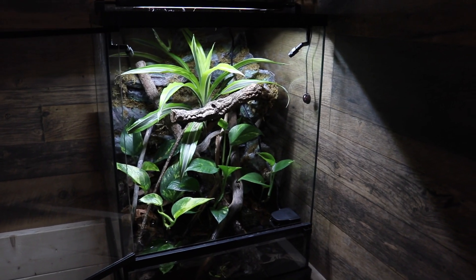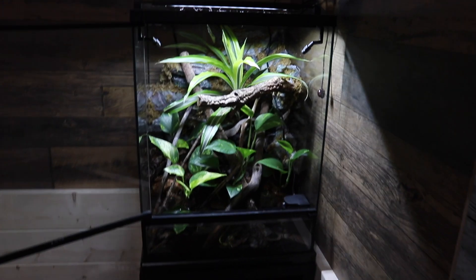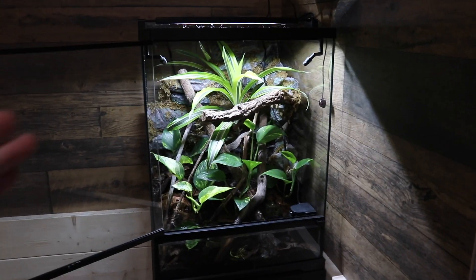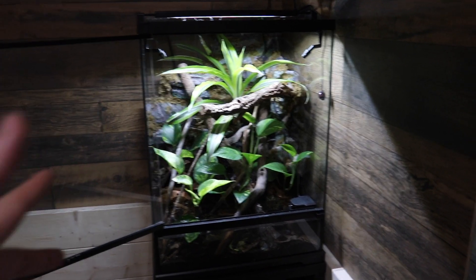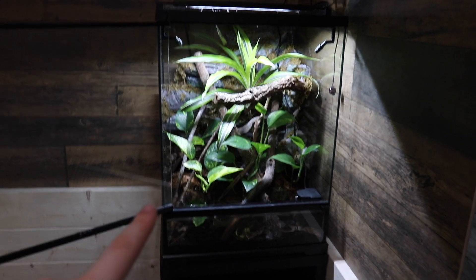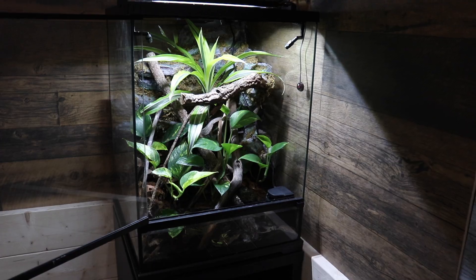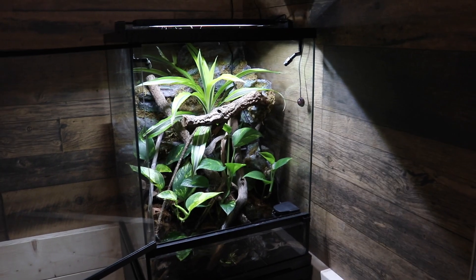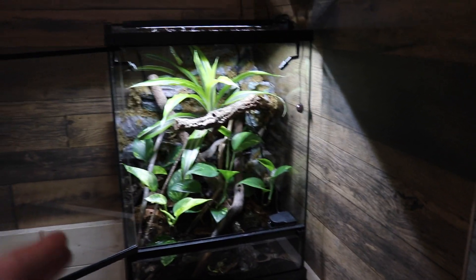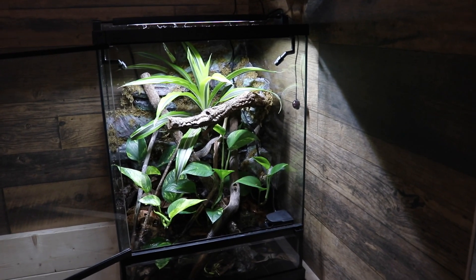Earlier this year I partnered with ExoTerra to do some videos on their new Frogs & Co product line. A few of the products I used from this line were the new Frogs & Co terrarium, the Terra Skylight, and the Substratum substrate. I do want to point out that while I did work with ExoTerra for this project back in June, this video today is not sponsored at all.